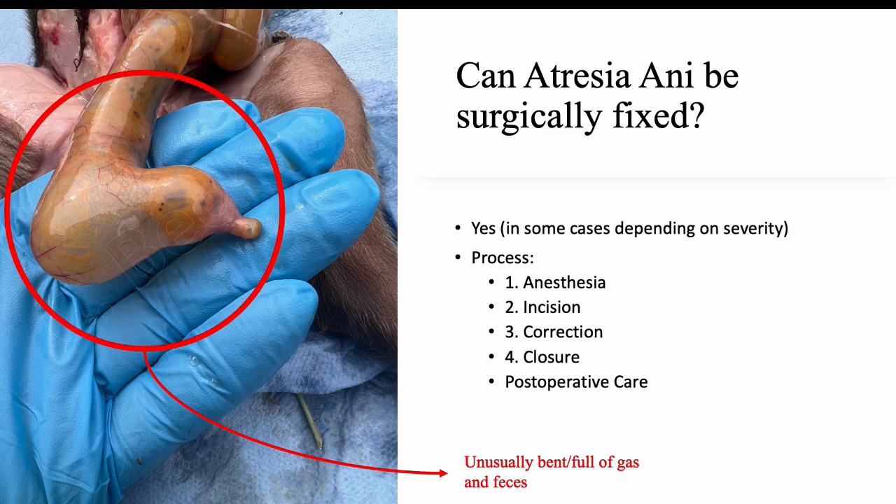The incision is closed once the operation is complete. Following the operation, the piglet should be closely monitored to ensure that it is recovering well. Post-operative care may include antibiotics and pain management. In this image, you can see the unusual bend that the intestine has and that it is full of gas and feces.